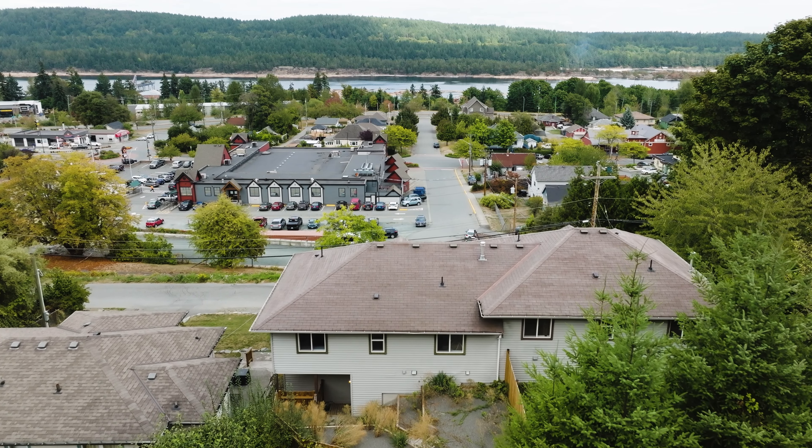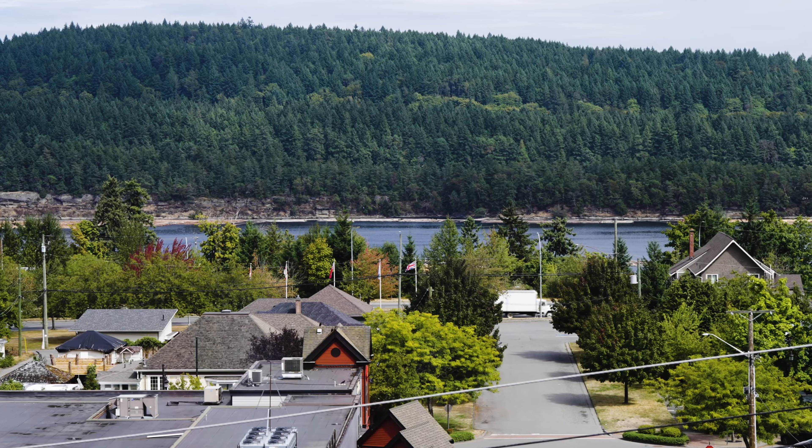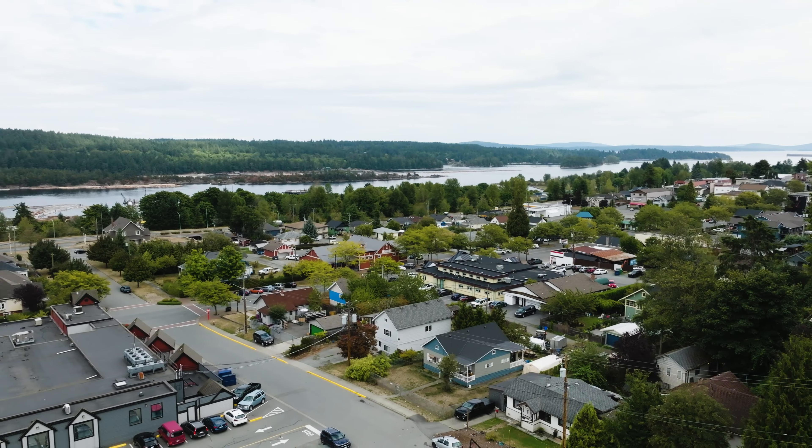Welcome to 950B, 2nd Avenue, a classic 3-bedroom, 3-bathroom home with an incredible view, located in the heart of Ladysmith, BC.